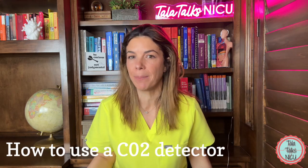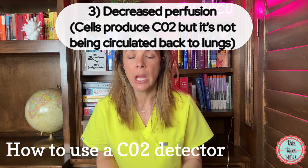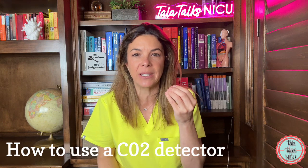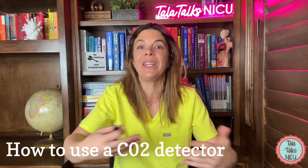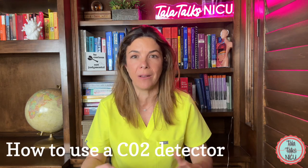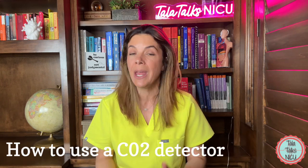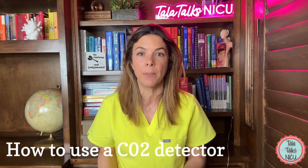The third case where the tube is in the right place but it's still not turning yellow is if you have really decreased perfusion. For example, if you're in a code and the heart rate has gone down and it's not pumping well, even after you intubate the baby, you're not going to get carbon dioxide at the level of the detector because the heart isn't pumping blood around the body, and that carbon dioxide isn't getting back to the lungs. Sometimes in the delivery room you intubate a baby, you know you're in, but the PDCAP is just not changing — it takes a little bit of time to get that perfusion going, and sometimes you have to do chest compressions or give epinephrine.